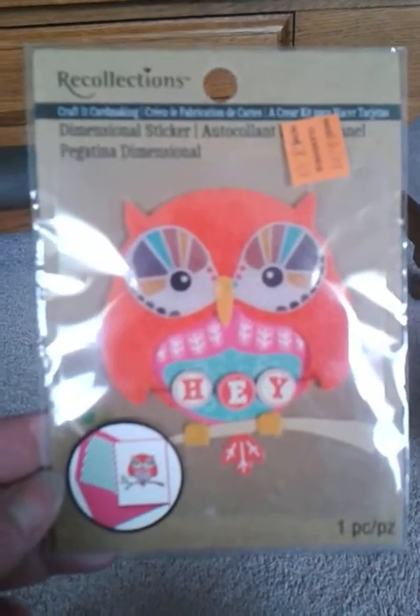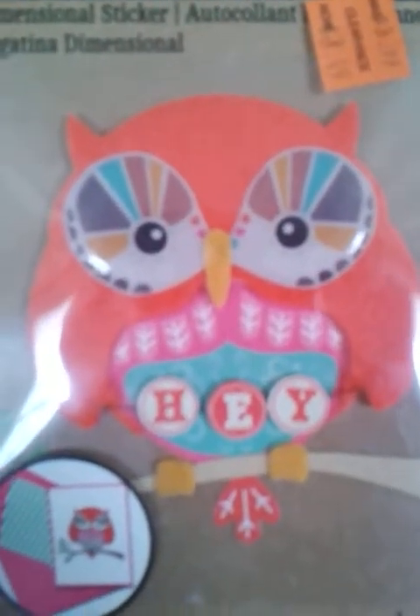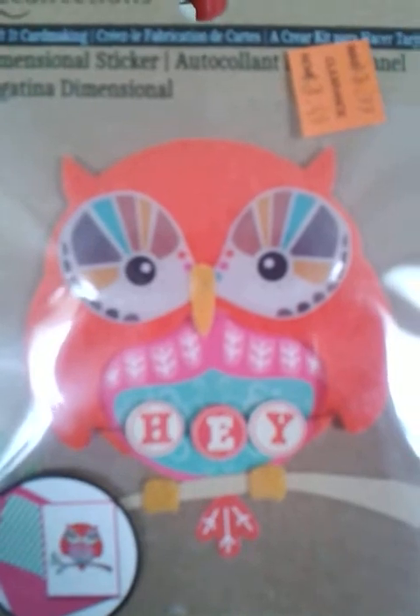I went to Michael's yesterday and found their clearance aisle, which is awesome. I got this little guy first — a little owl. It was $2.49; regular price is $3.99, so he was on clearance. He was really cute.